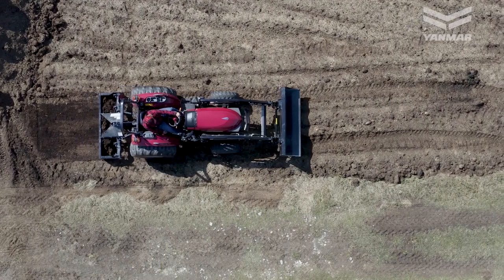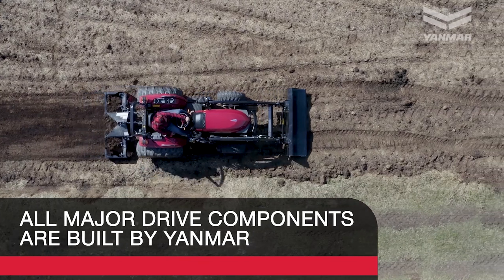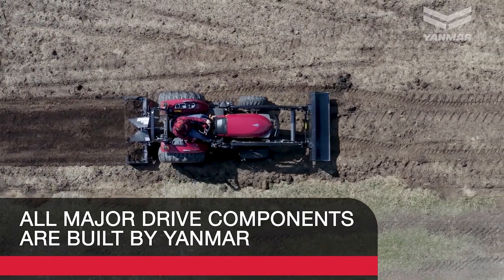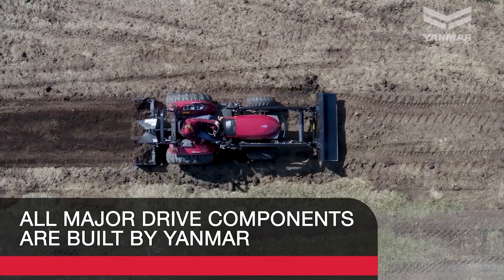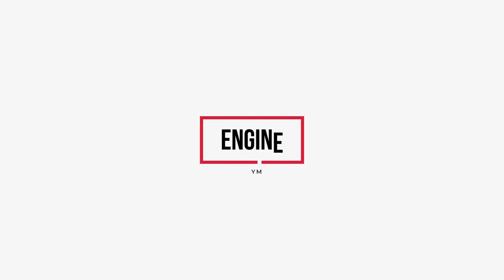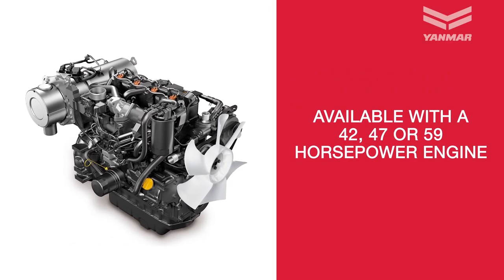Performance Link Technology: each tractor is manufactured using our Performance Link Technology approach, where all major drive components — including the engine, transmission, and front axle — are built by Yanmar and designed together to work together.